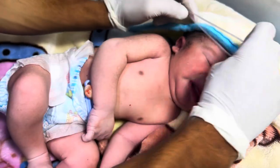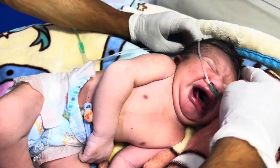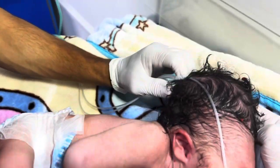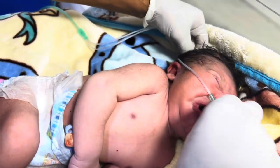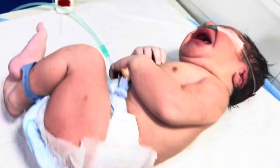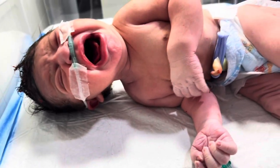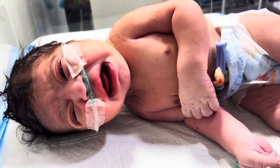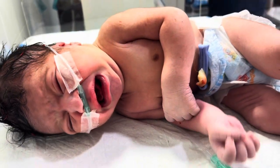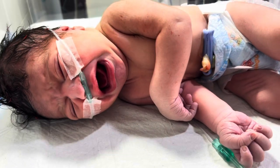It was a busy morning in the neonatal intensive care unit when the emergency team rushed in. A newborn baby had just been delivered — weak, pale, and struggling to breathe. The baby's heart rate was low and the oxygen levels were dropping fast. As the team quickly started resuscitation, one thing became immediately noticeable: a large swelling on the baby's head. The swelling was soft, boggy, and spread over the scalp, crossing the midline. This was caput succedaneum, also called caput hematoma, often caused by pressure during a difficult delivery. But the baby's condition was more than just a swelling — he was cold, weak, and barely crying. Every second mattered.